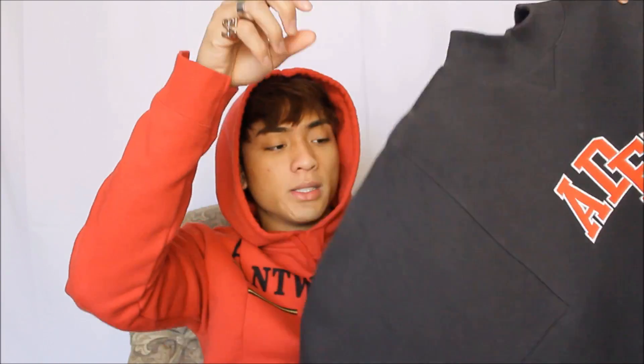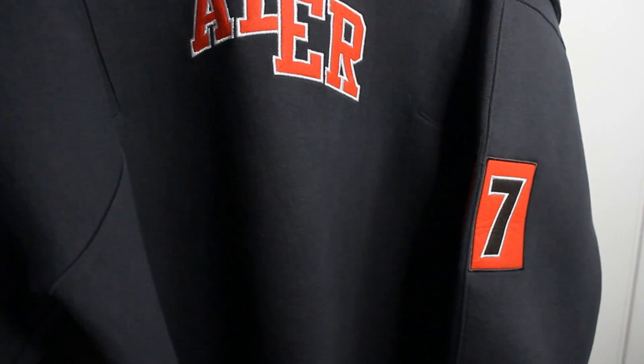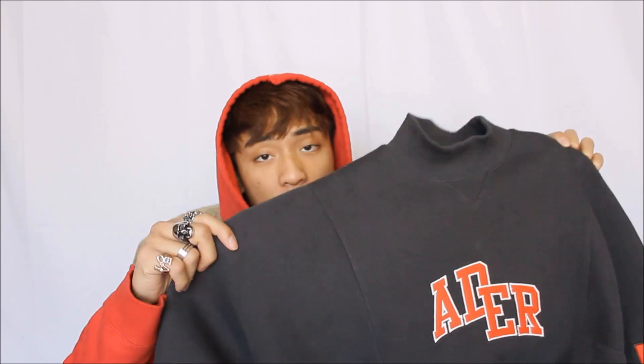The sweater I'm going to be styling is an Adder Airwear sweater. It has a mock neck and it's a very thick piece. It has a design on the left side of the arm — it just has '27' — and in the front it just says 'Adder.' This is from an older collection and it's a really beautiful piece. We have some stitching on the side and the material of the sweater is very high-end, as well as the design.